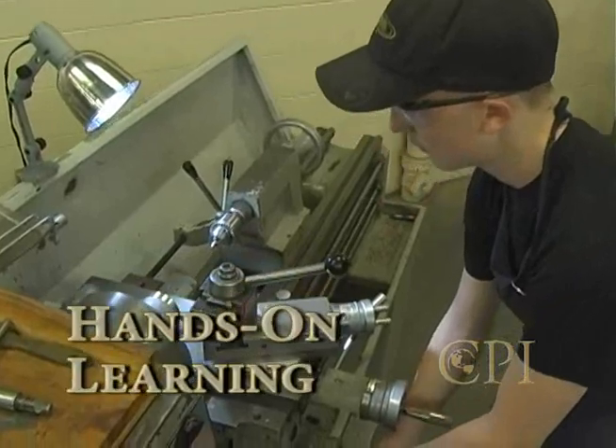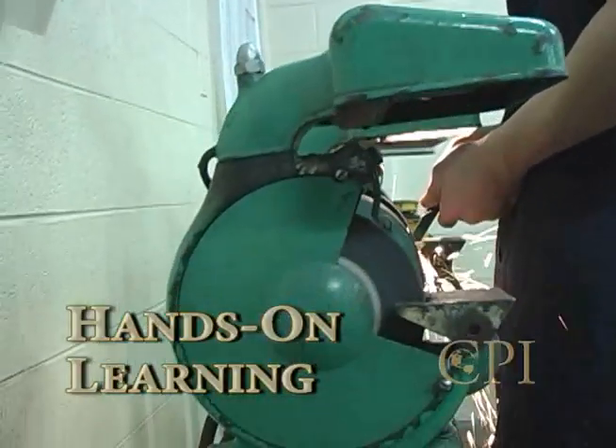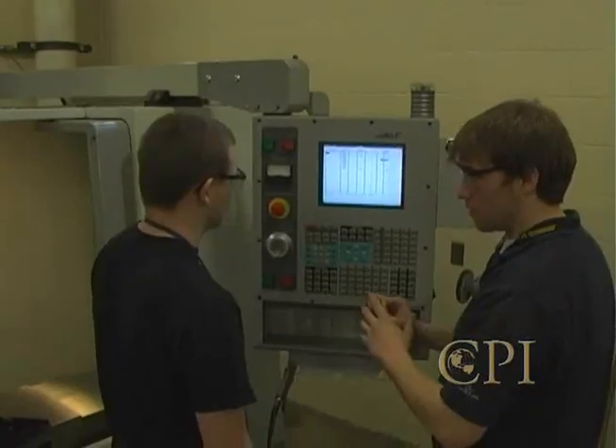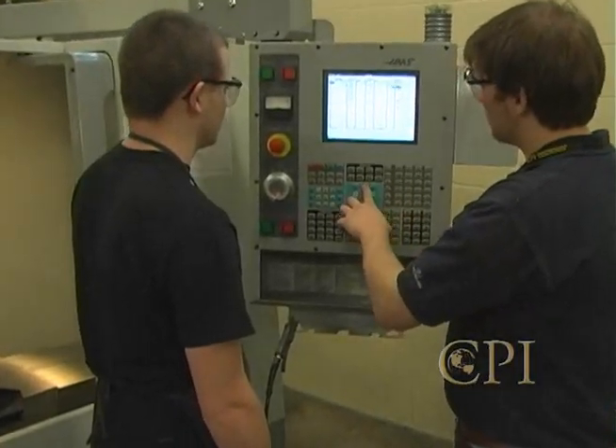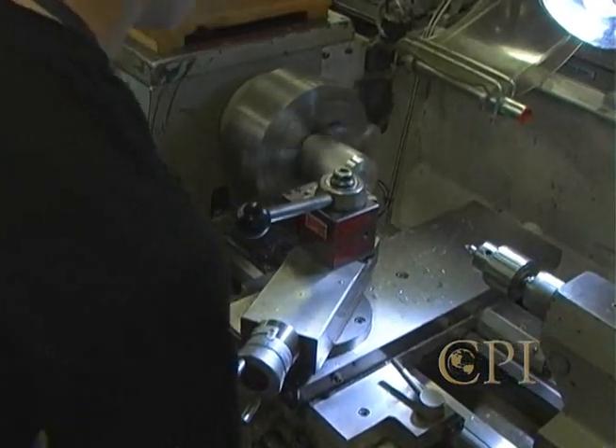You'll learn the safe setup and operation of lathes, mills, grinders, drills, saws, and all types of the latest tools and machines, including CNCs. All of CPI's machine tools are the same found in big machine shops.